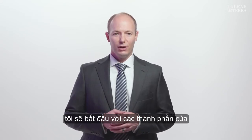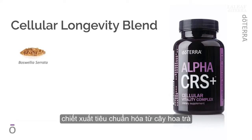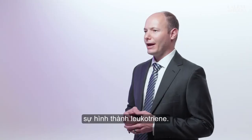I'll begin with the components of our cellular longevity blend, and then talk about the ingredients in the cellular energy blend. Alpha CRS contains a standardized extract of Boswellia serrata to deliver Boswellic acids, particularly 3-acetyl-11-keto-beta-Boswellic acid, a pentacyclic triterpene. This Boswellic acid works to reduce and prevent inflammation by inhibiting leukotriene formation. Leukotrienes are a type of eicosanoid that mediates inflammation via the 5-lipoxygenase pathway.